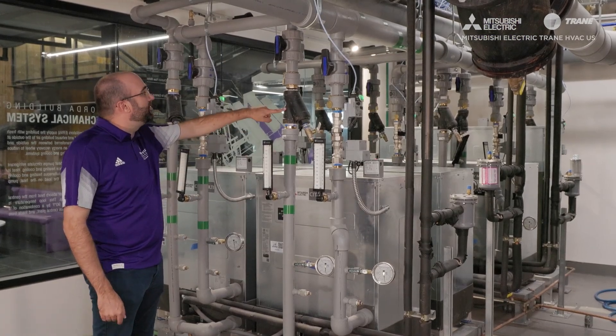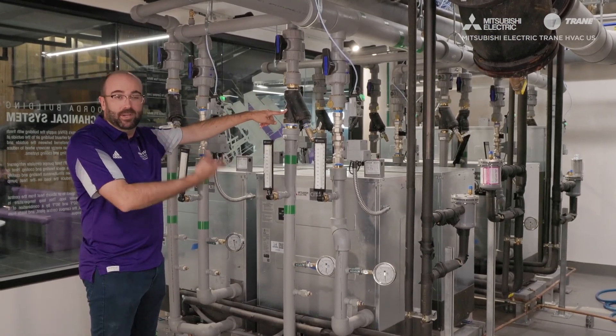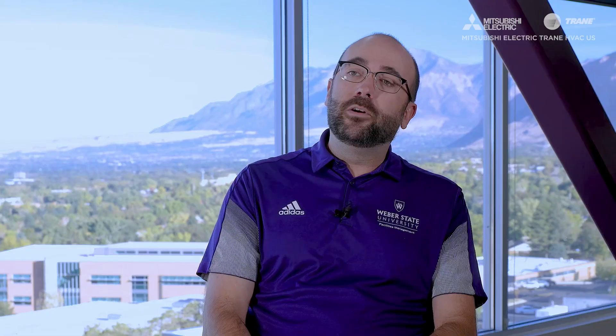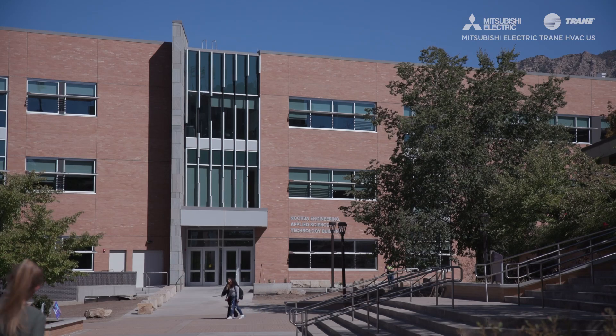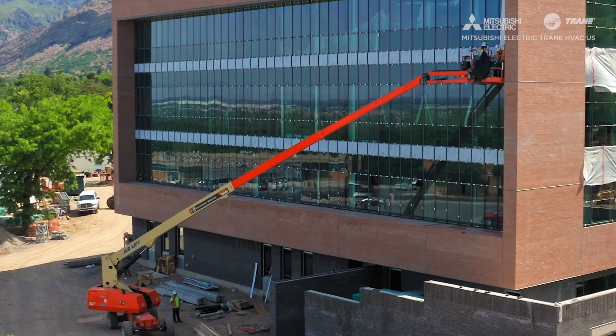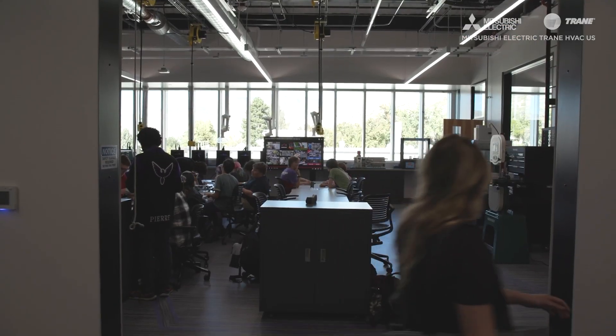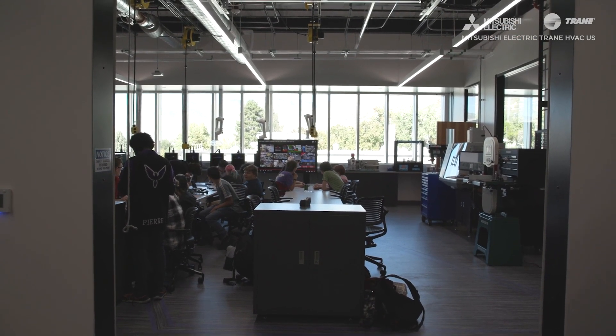Mitsubishi Electric hybrid VRF consumes a lot less energy than our traditional systems. Whenever we do a retrofit, I run energy numbers on what we consumed before versus now — Mitsubishi Electric systems allow us to decrease our energy footprint by about 70 to 80 percent. I do recommend other campuses utilize Mitsubishi Electric hybrid VRF; for us it's really a question of environmental impact, reduced energy use, and life cycle cost, which we've found to be quite competitive.